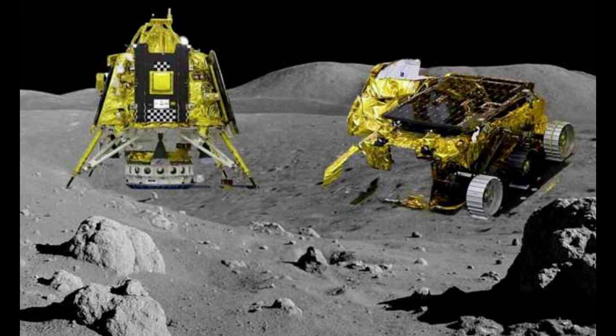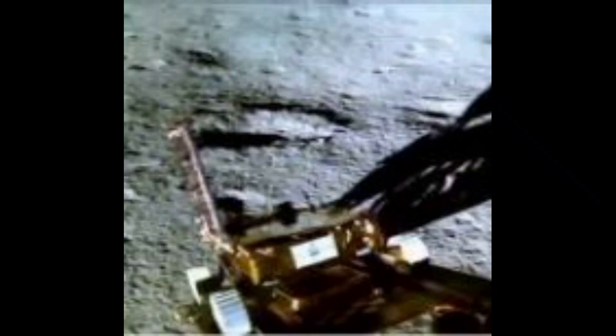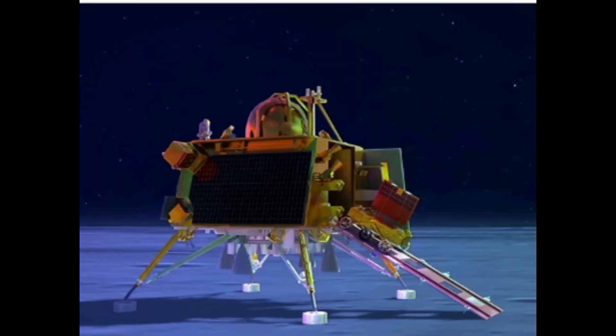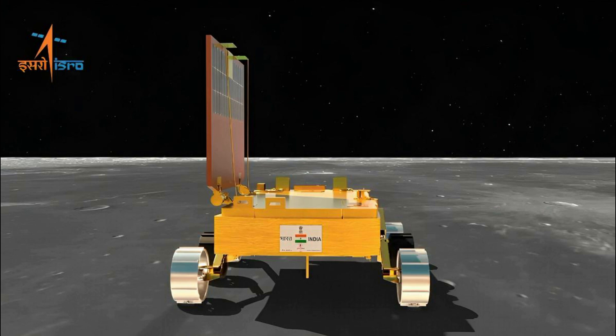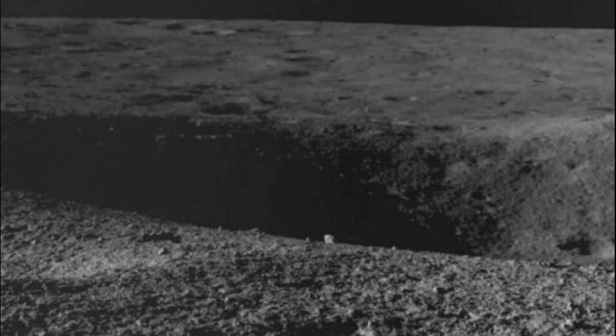Other discoveries made by the Pragyan rover: India's Chandrayaan-3, since its successful landing on the moon on August 23rd, has been making several groundbreaking discoveries. Apart from stumbling upon Jain craters in the South Polar region, the Pragyan rover has also found massive temperature variations on the lunar surface.